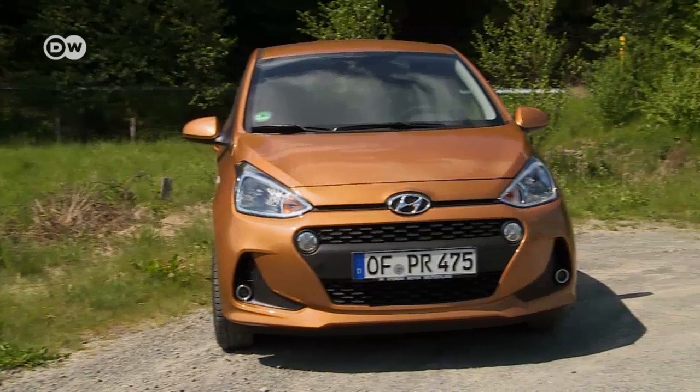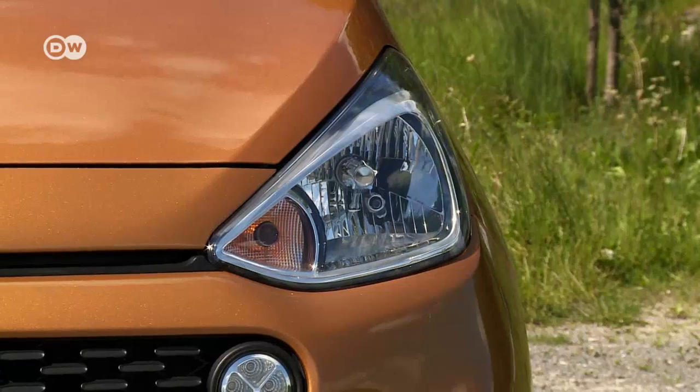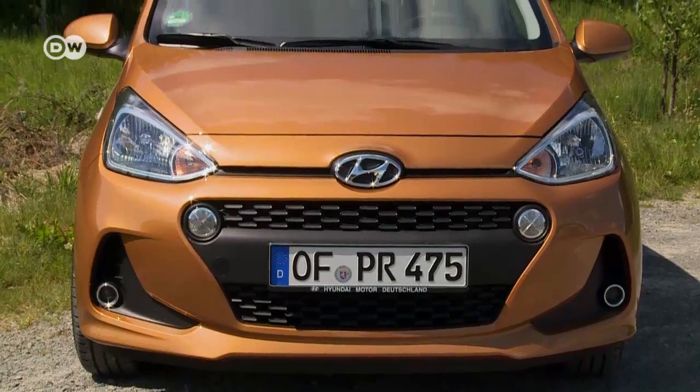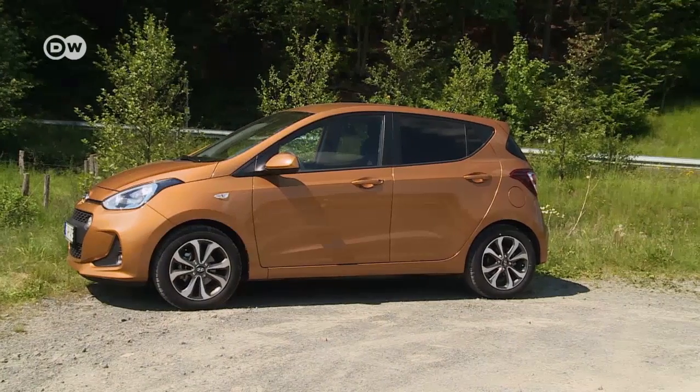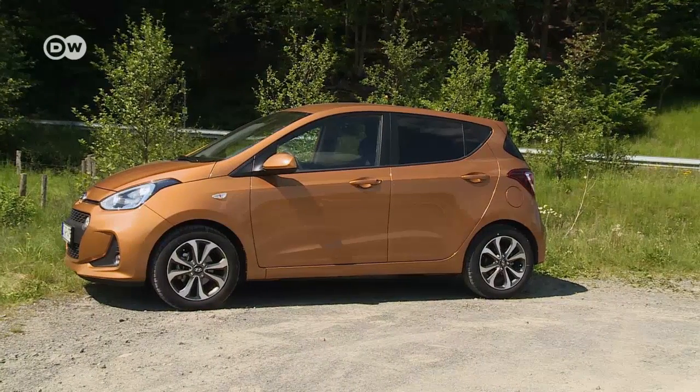At the front, the i10 features Hyundai's cascading grille with LED daytime running lights integrated into it. At some trim levels, newly designed alloy rims also freshen up the car's look.